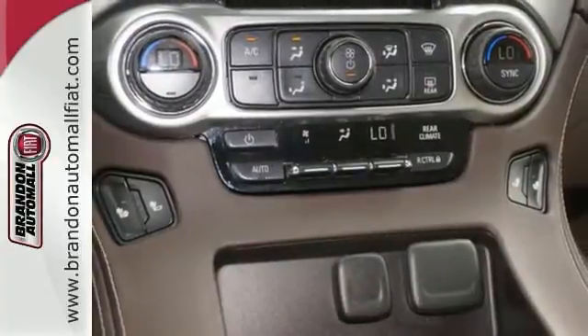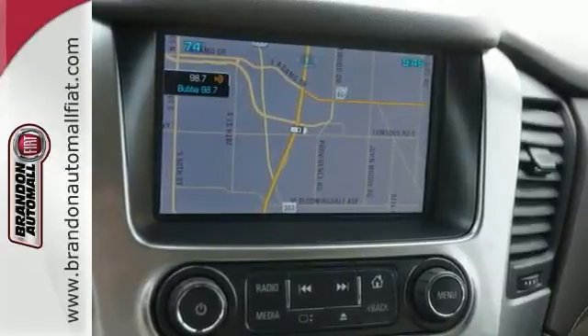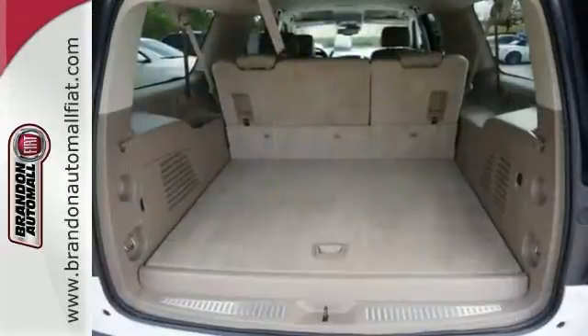On top of that, you get smart features like rain sensing wipers and parking sensors. Built for everything and everyone, make the Suburban yours today.